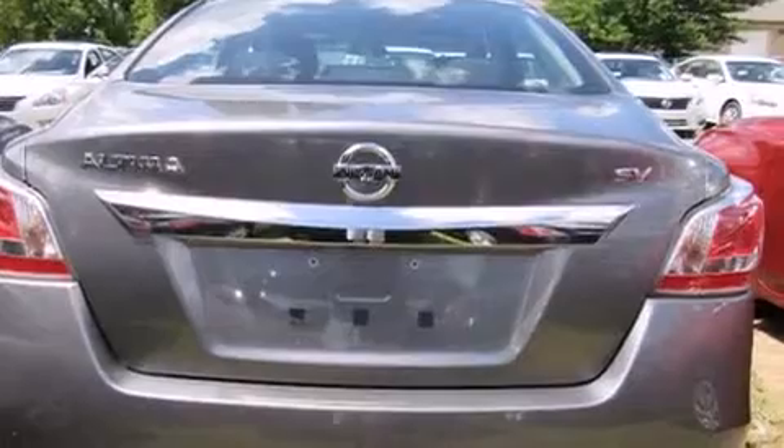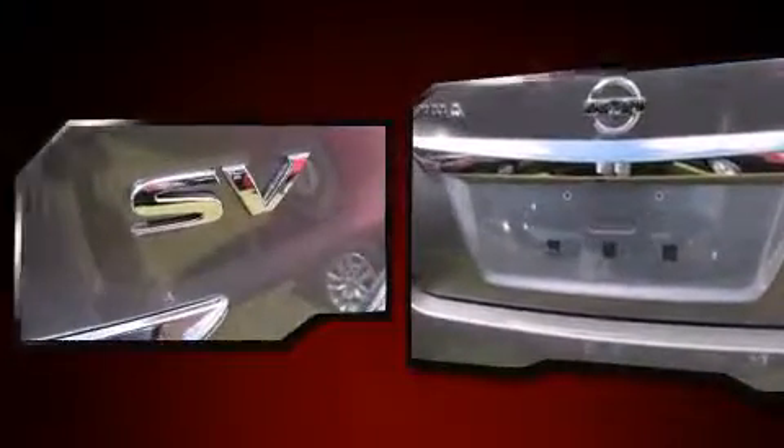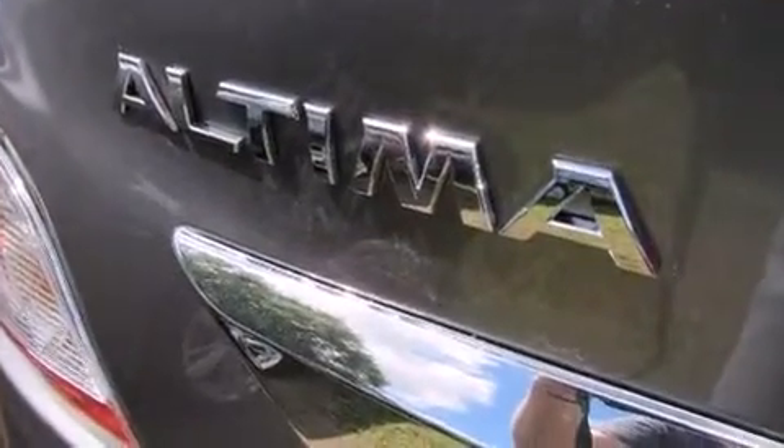Top features include front fog lights, variably intermittent wipers, front dual-zone air conditioning, and much more.